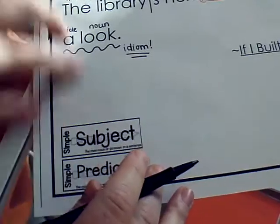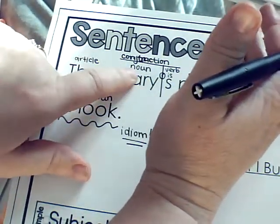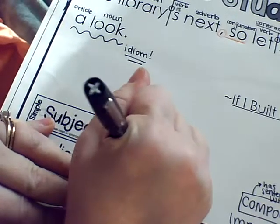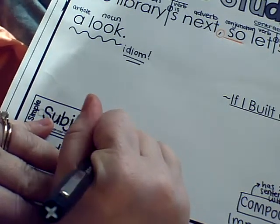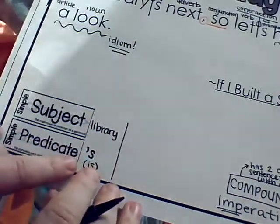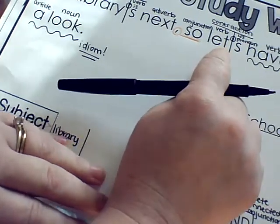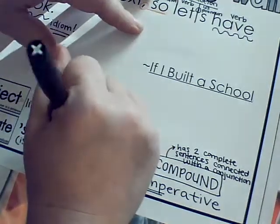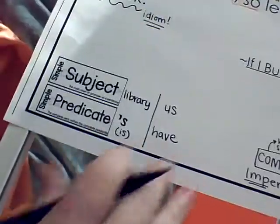We have two subjects and two predicates. In the first sentence, 'the library is next' — 'library' is the subject and 'is' is the verb. In the second part, 'let's have a look' — 'us' is the subject, and what they're doing is 'have.' They're having a look.